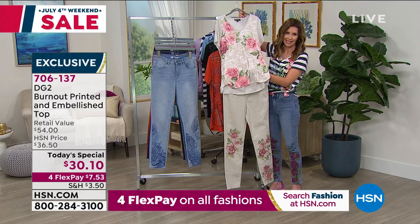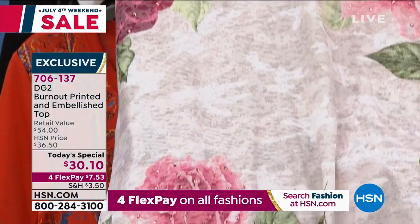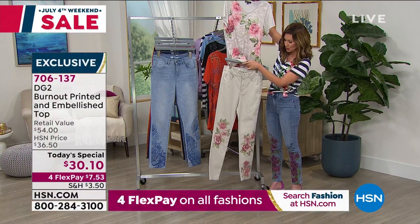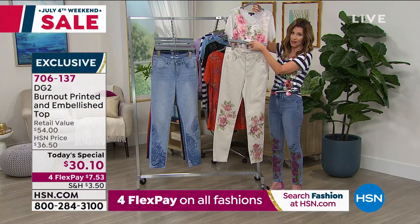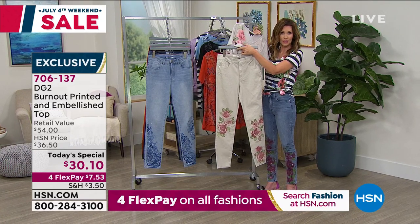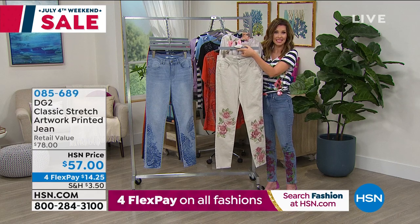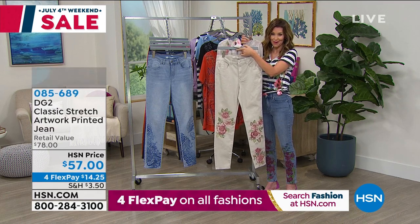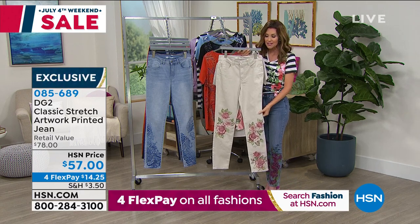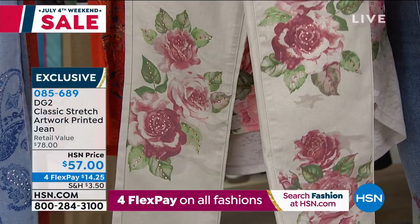And then you've got your khaki camo, which has floral. It's got the burnout, which gives it some texture, with a light, delicate camo featuring big, beautiful flowers embellished with heat-set crystals. This pant is very limited, so your best bet is to go to hsn.com and type in the item number. We do have extended sizing, zero through 24 women, petite, average, and tall lengths. This jean is $57 — usually Diane's embellished jeans start at $78 and go up from there.